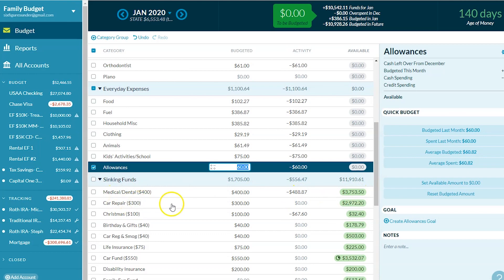Car repair — we put $300 a month and right now we have $29.72 there. We both drive older vehicles, so when it's a repair it's often a big one. So we like having that category.